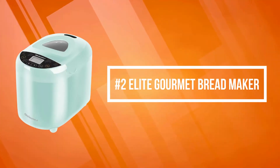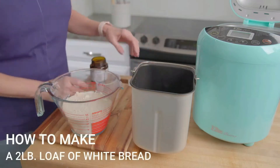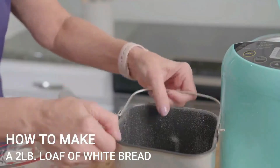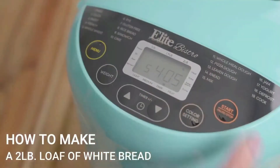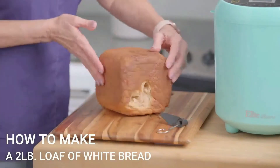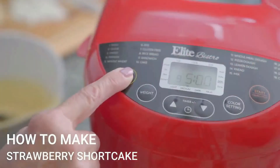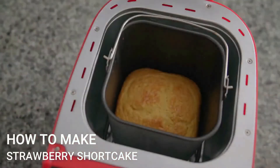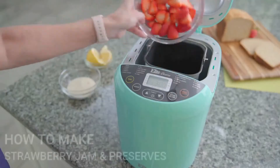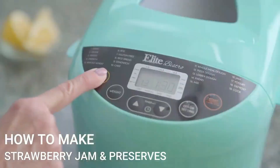At number two is the Elite Gourmet Bread Maker. This two-pound digital bread machine takes the guesswork out of making preservative-free homemade bread. Ideal for busy chefs, it has 19 preset functions for all types of bread, allowing you to enjoy delicious bread, cakes, and dough. Just add ingredients, select your cycle, and press start. Once you've enjoyed your first delicious homemade batch, you'll be experimenting with other tasty recipes, and it won't be long before family and friends are asking for more.